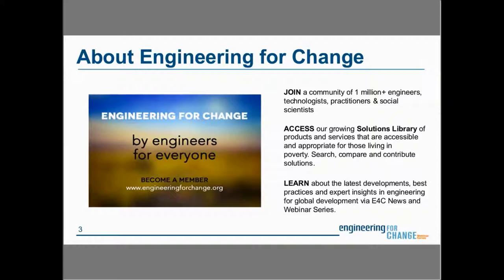E4C is a knowledge exchange platform and global community of over 1 million engineers, designers, development practitioners, and social scientists leveraging technology to solve quality of life challenges faced by underserved communities, including access to clean water and sanitation, sustainable energy, improved agriculture, and more. Membership provides cost-free access to relevant news, professional development resources including jobs and fellowships, and a growing database of hundreds of poverty-alleviating products in our solutions library.